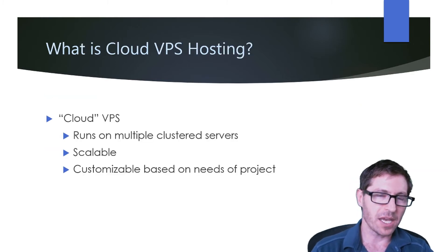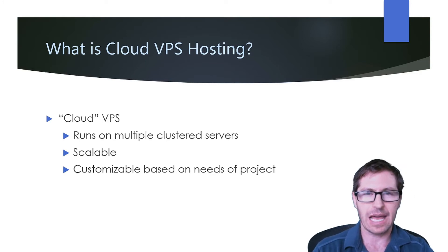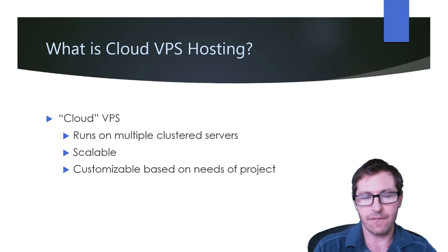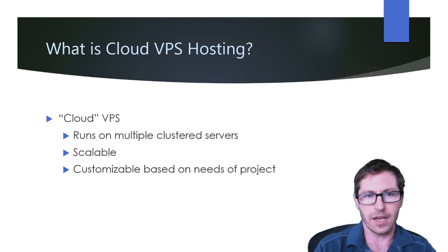What is cloud VPS hosting? It's almost impossible to talk about VPS hosting without talking about cloud VPS hosting, at least by today's standards. In the past, a lot of times you'd have a physical server that would be used for a VPS. Whereas now, a VPS can run across multiple clustered servers — it's scalable and customizable based on the needs of a project. This is how almost all VPS hosting works now.